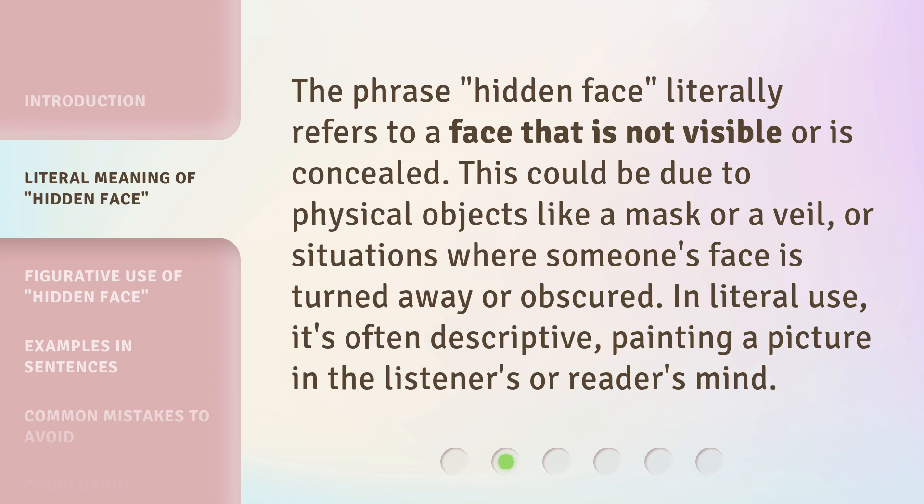The phrase 'hidden face' literally refers to a face that is not visible or is concealed. This could be due to physical objects like a mask or a veil, or situations where someone's face is turned away or obscured. In literal use, it's often descriptive, painting a picture in the listener's or reader's mind.